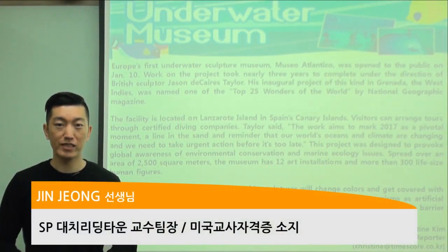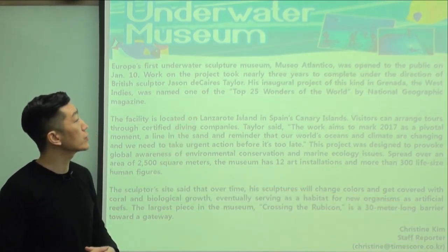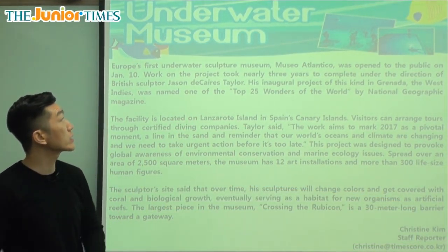Hello everyone, it's Jin Teacher again from Reading Town. It's good to see you. Let's take a look at today's article. As you look at the picture, you can see that it's underwater. So let's see where and what it's about.